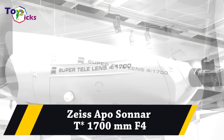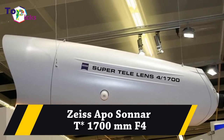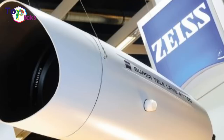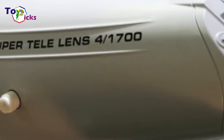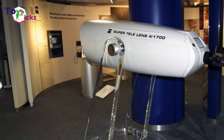The Zeiss 1700mm f4 is the largest non-military telephoto lens on Earth.